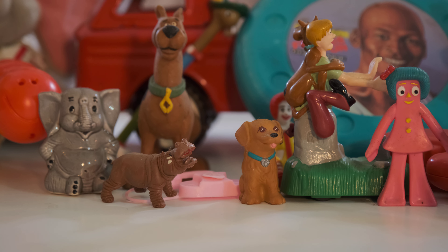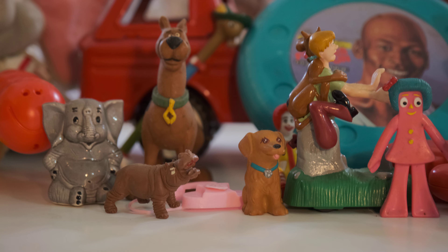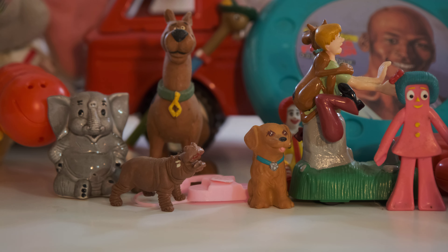This is Gumby's girlfriend, I think. That's old. I don't even know her name, but there she is — she's got a cute red bow in her hair. And here is a little teeny rotary telephone.